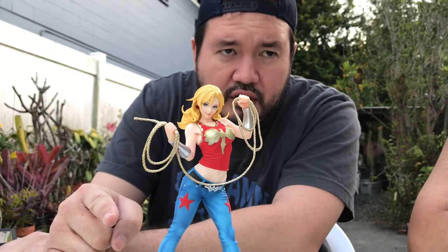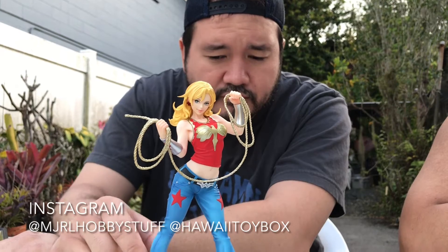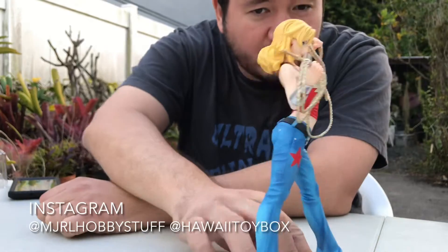Any thoughts, Jay? Awesome. What's the name of the channel? MJRLHobbyStuff. What's the name of the Instagram? MJRLHobbyStuff. And please follow me at HawaiiToyBox, because I post a lot of weird garbage, but I'm definitely going to post this beautiful figure. Alright, we'll see you guys there. Aloha.